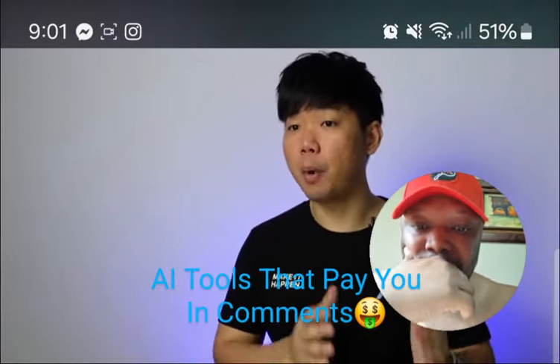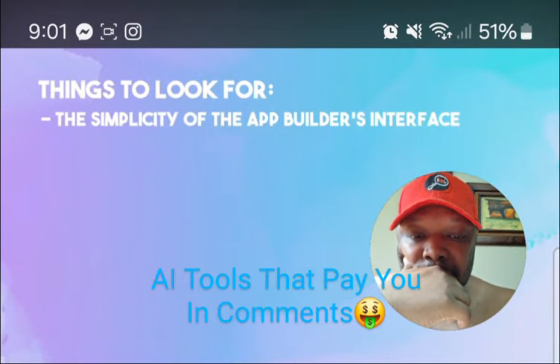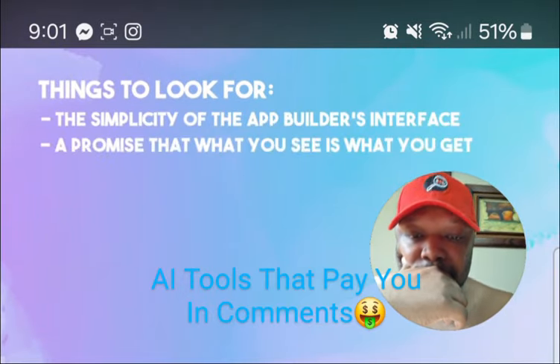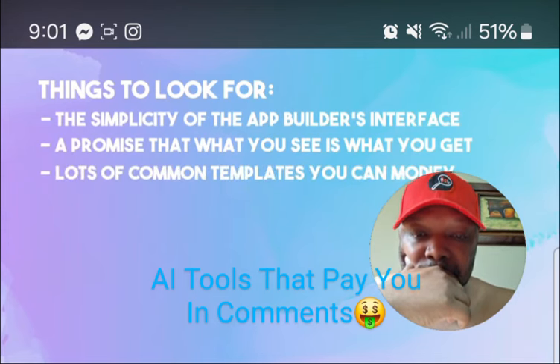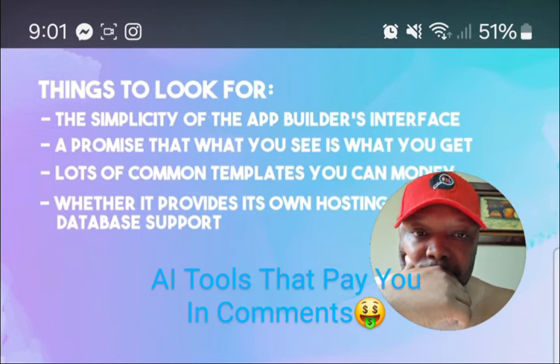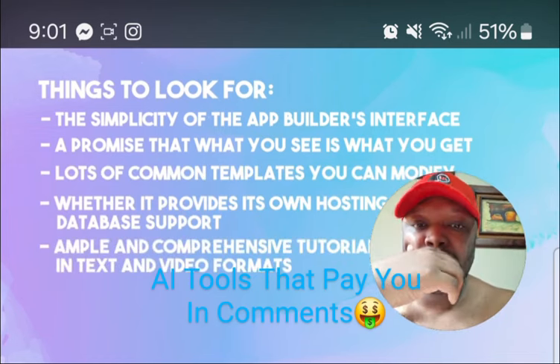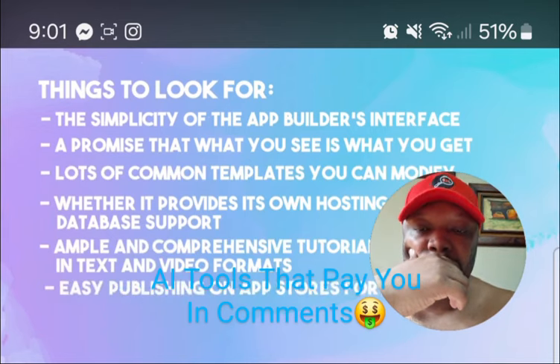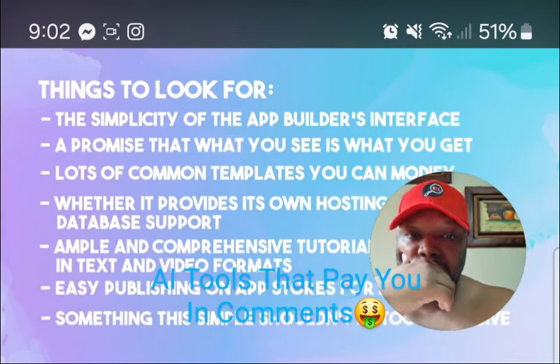It really goes back to the smallest learning curve. Things to look for: simplicity of the app builder's interface, a promise that what you see is what you get, lots of common templates you can modify, whether it provides its own hosting and database support, ample tutorials in text and video formats, easy publishing on app stores for mobile apps — and something this simple shouldn't be too expensive.